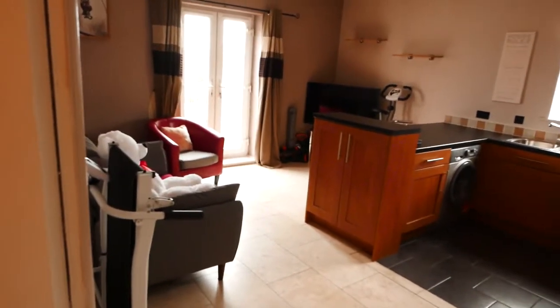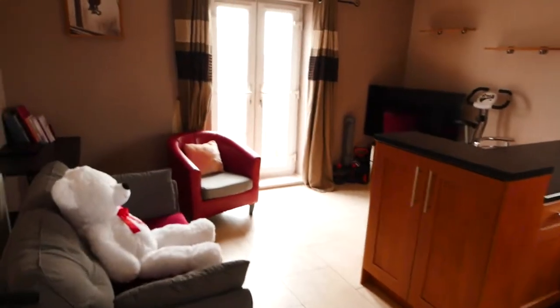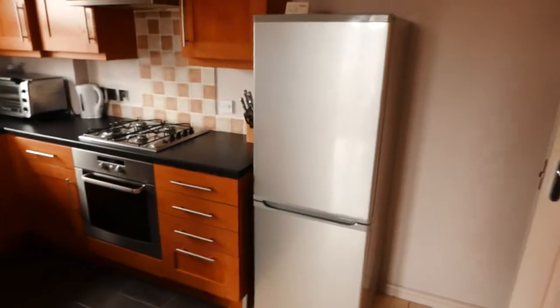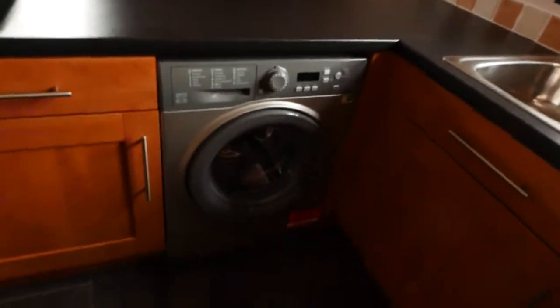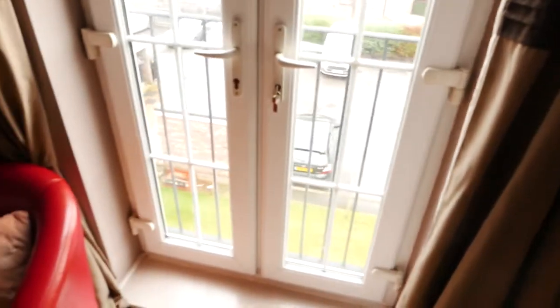Then you walk down into the kitchen. So this is the living and dining area, kitchen as well. It's a nice big bright space. You've got your kitchen here — fridge freezer, oven, and your washing machine as well. It's a nice modern kitchen. And then you've also got French doors that open up so you can get some air in.